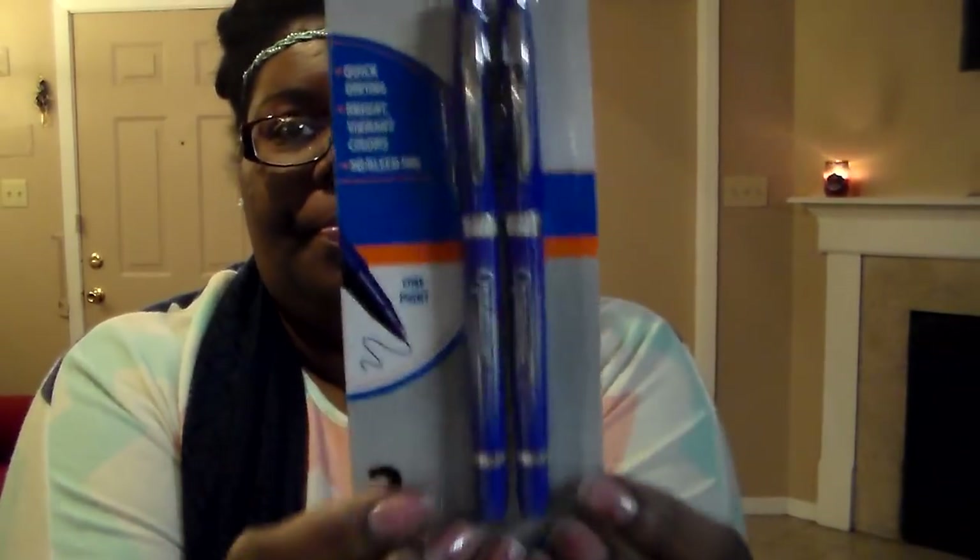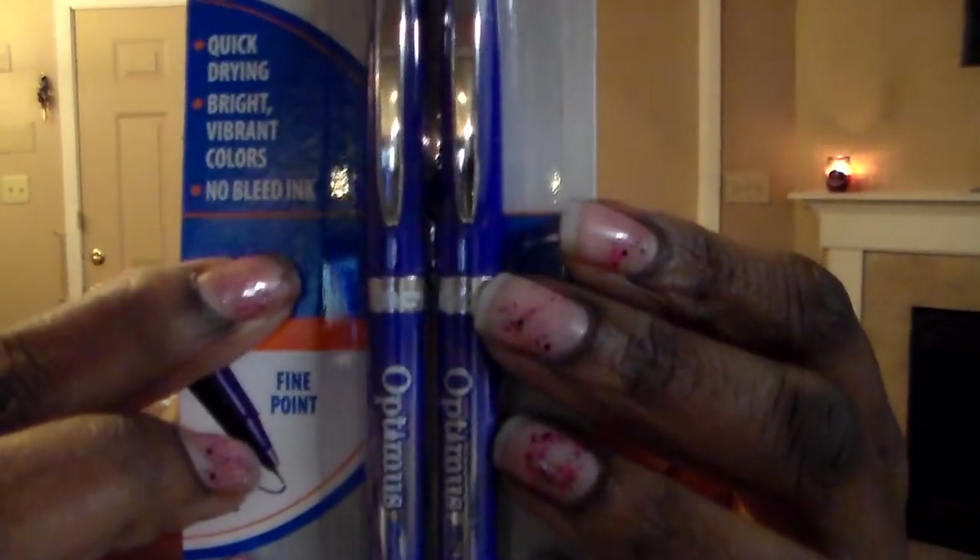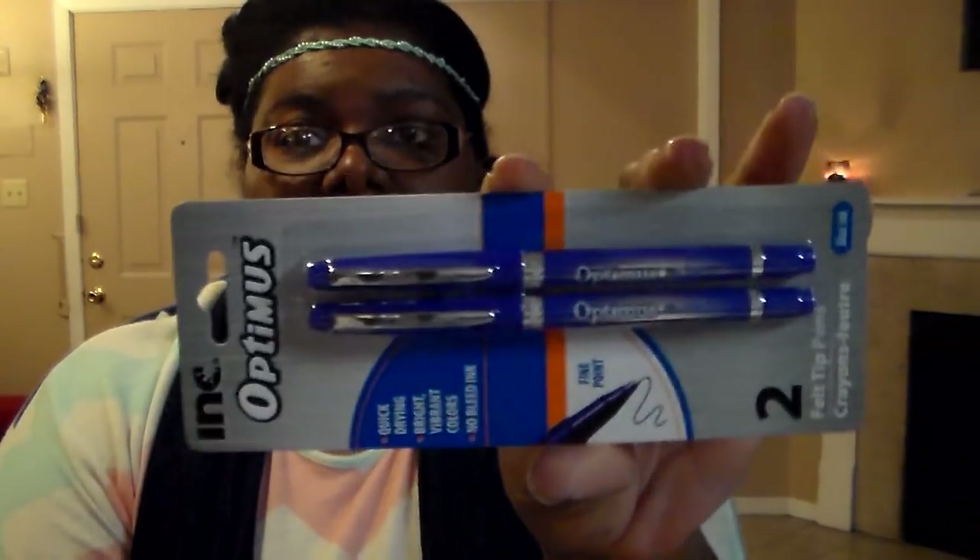Next I found these pens, and I've been looking for these pens at Dollar Tree because they're kind of expensive anywhere else — like two something for one at Walmart, and the different colored ones are around $8. I found them at Dollar Tree and the brand is Optimus by Ink. These are felt tip pens, good for your planners because they're quick drying, brilliant vibrant colors, and no-bleed ink. I picked up the last two they had in blue. I didn't see black, but I'm going to keep my eye out. They do write well — I already tried them and it's lovely.